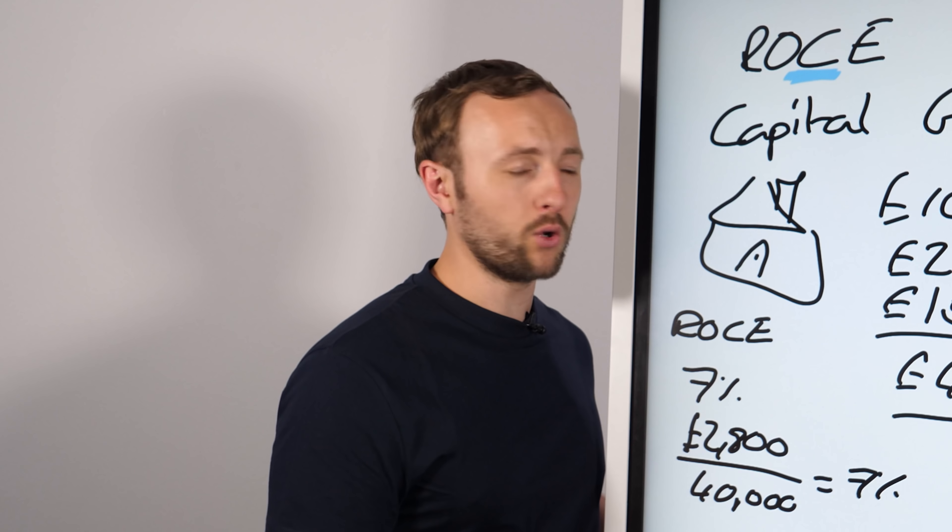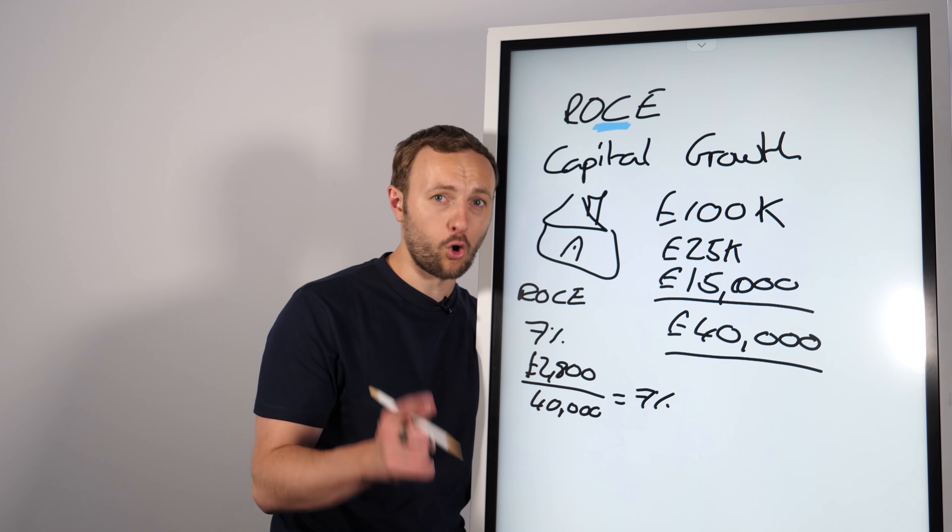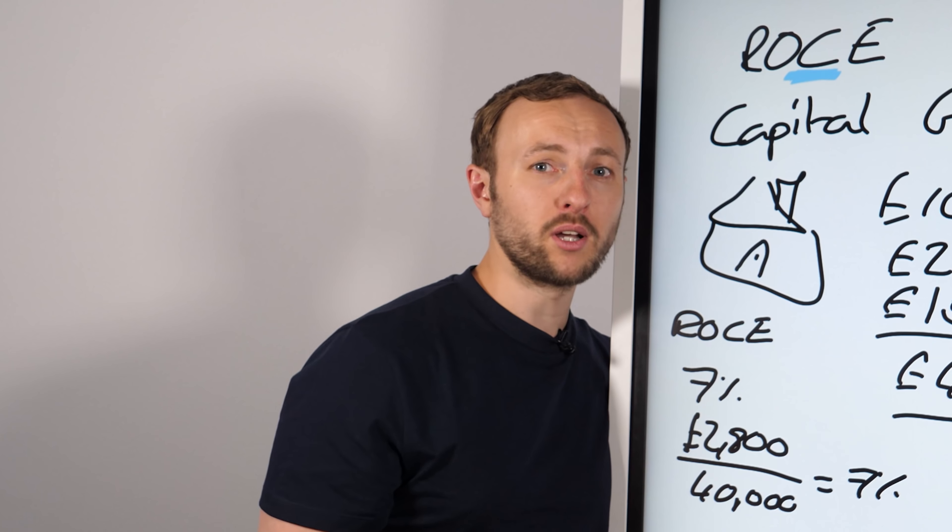That is really quite powerful. What are you getting in your bank account right now? Leave a comment below. I'll tell you what I'm getting — zero point buckle.